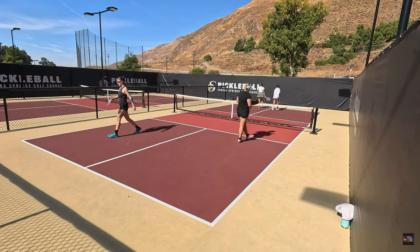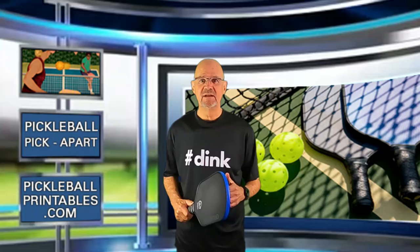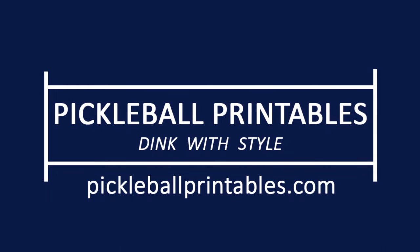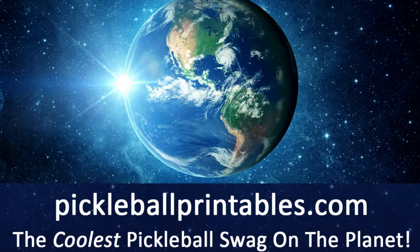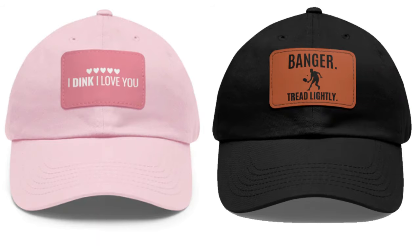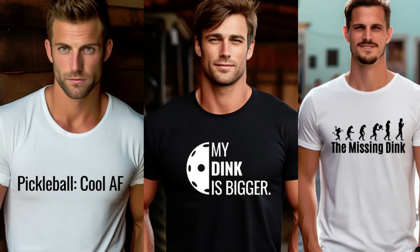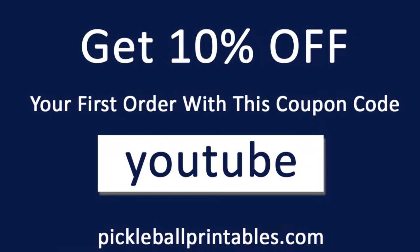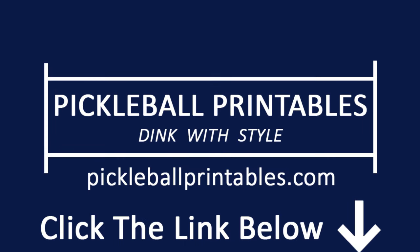That's 7 or 8 feet out of the court. A quick timeout to tell you about my online pickleball store, pickleballprintables.com, where you will find the coolest pickleball swag on the planet — t-shirts, coffee mugs, tumblers, totes, caps, and kiss-cut stickers. 65 clear, crisp, and clean designs to choose from. Use the coupon code YouTube and get 10% off your first order. Go to www.pickleballprintables.com or click the link in the description below.